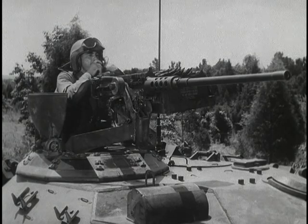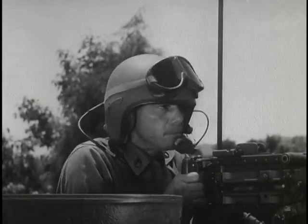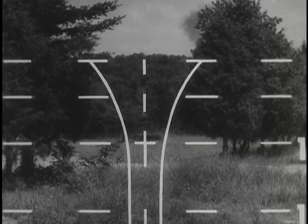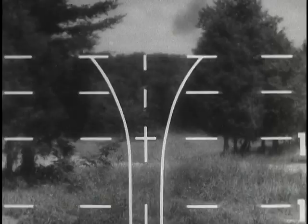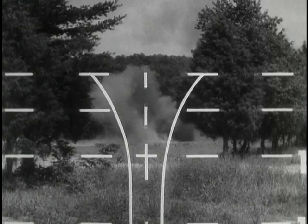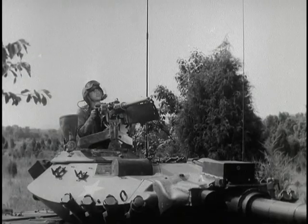Gunner, heat, bunker, 1200. Up. Identified. Fire. On the way. Up. Identified. On the way. Target, cease fire. On the way. Target, cease fire. On the way.